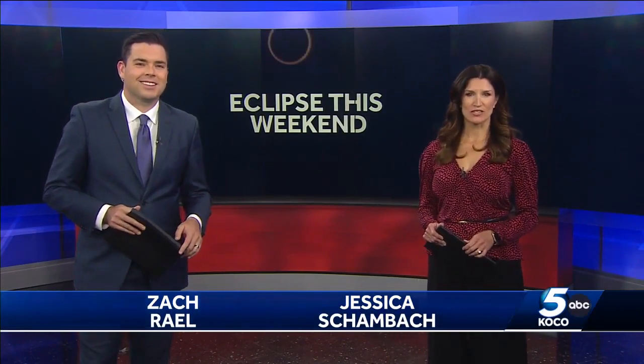The annular solar eclipse is three days away on Saturday morning, and we will be able to see it right here in Oklahoma. Thank you for staying with us here at 4:30. I'm Jessica Shambot and I'm Zach Riel.